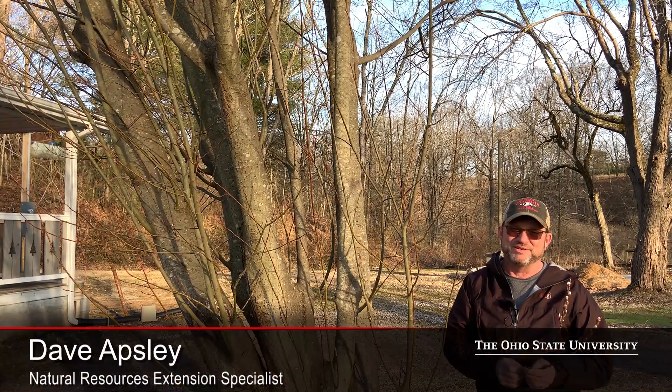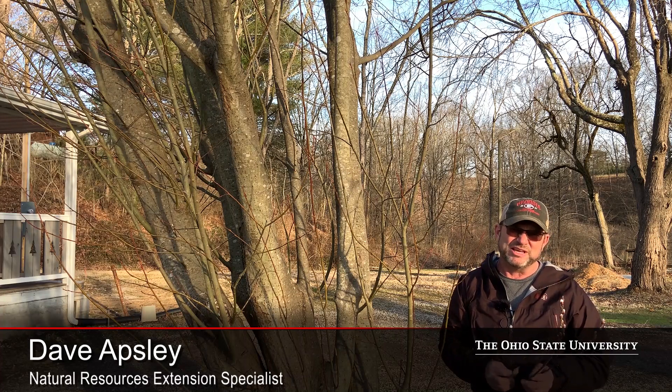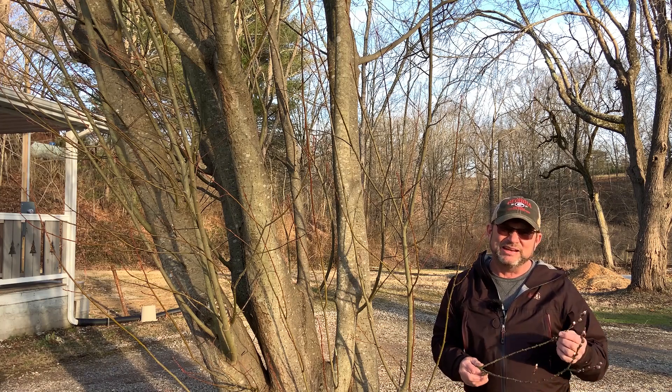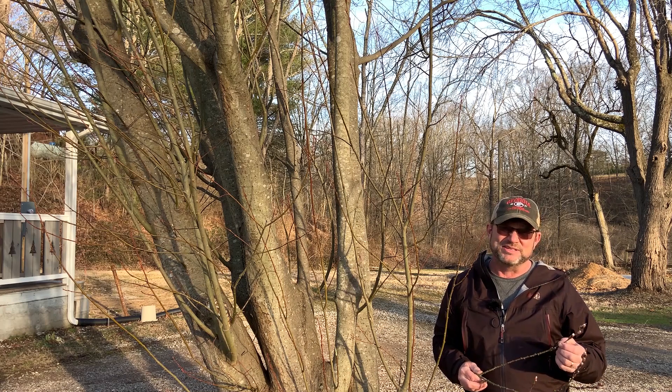Hello again, I'm Dave Apsley. I'm a forester and a natural resources specialist with Ohio State University Extension. Today I'm joining you from a landscape here in Jackson County, Ohio, and I'd like to introduce you to one of the more unusual willows that you'll find occasionally in the landscape.